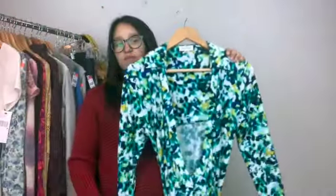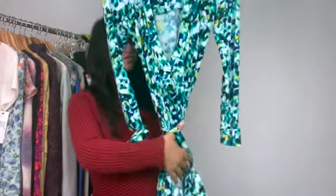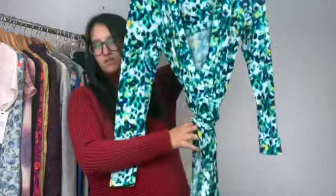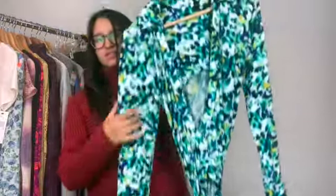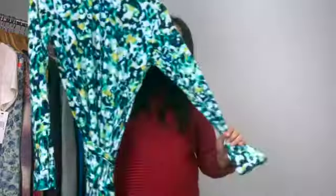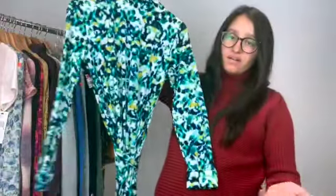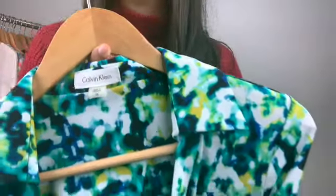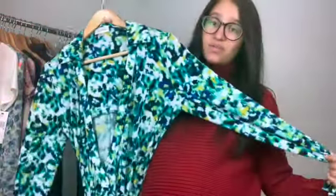This next item is a beautiful wrap dress, which I'm still trying to find a stock photo for, because I don't have a dress form. With it on the hanger it looks horrible, but it's Calvin Klein and it's a size 10. It's just so beautiful.